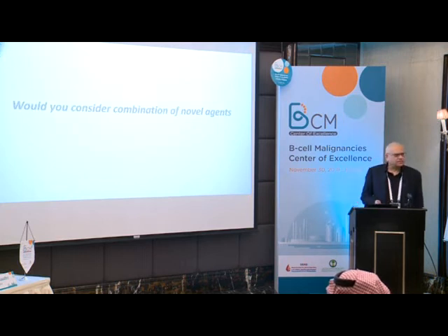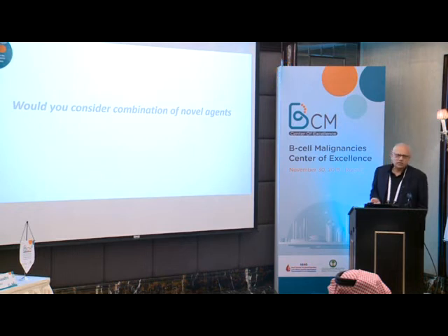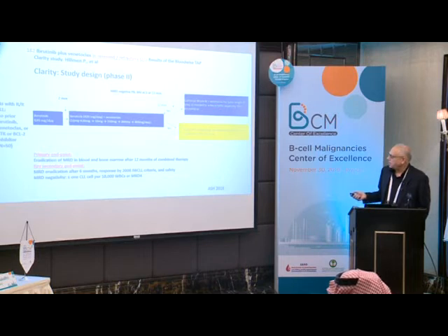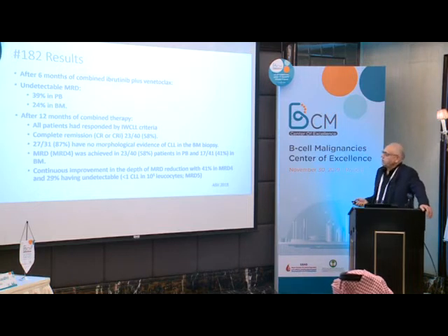Would you consider a combination of novel agents? If the patient relapsed within such a short period of time, would you consider a combination — would you just give ibrutinib, or add venetoclax to it for more efficacy? From 2018 ASH, the ibrutinib plus venetoclax combination was studied in relapsed refractory patients, continuing until MRD negativity was achieved, with venetoclax for up to 24 months.